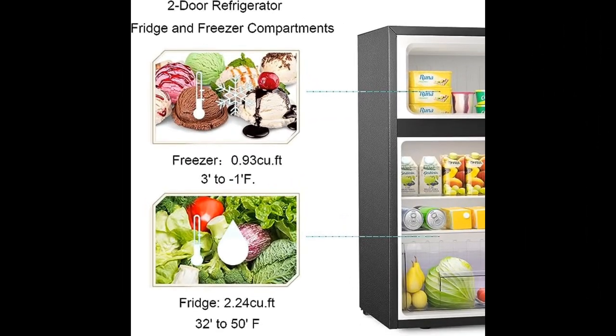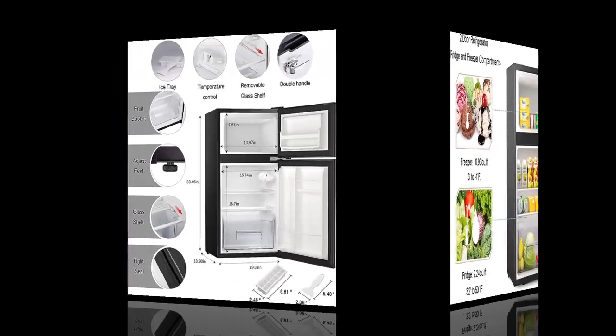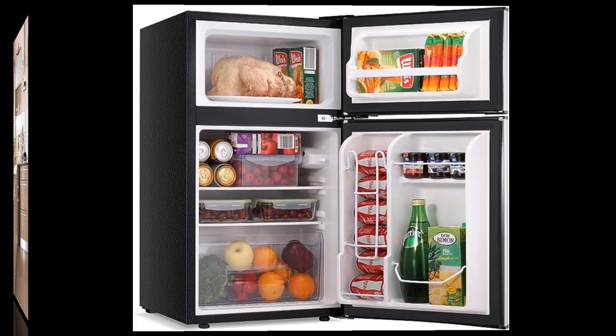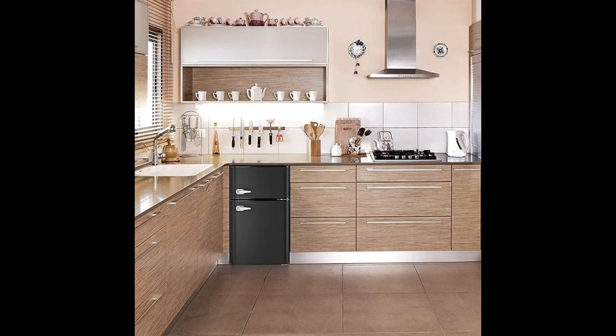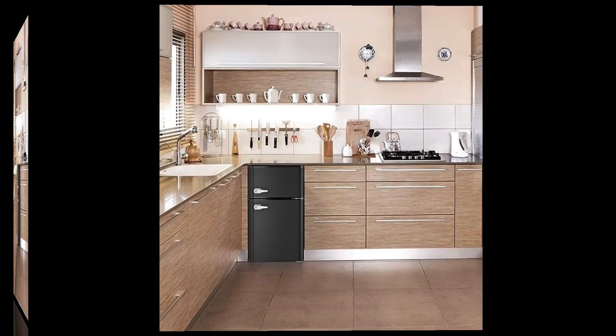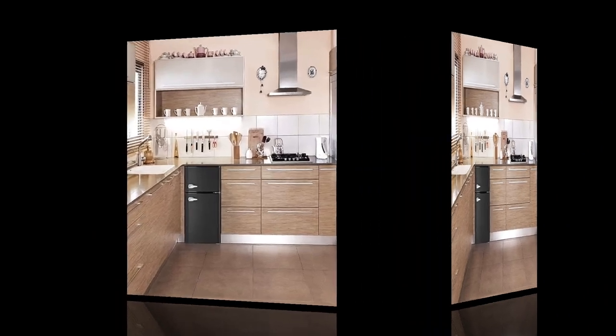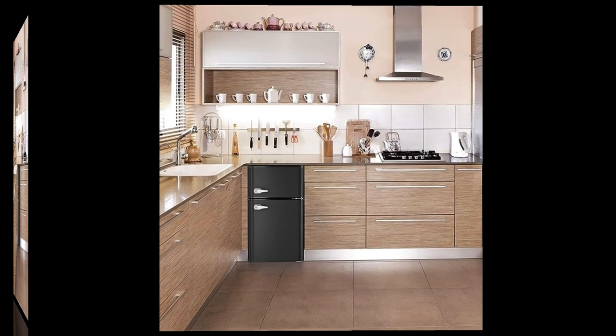Number 13. Upgrade your space with the Antarctic Star Compact Mini Refrigerator. This versatile 3.2 cubic feet fridge boasts a separate freezer, double two-door design, and adjustable stainless steel shelves. Perfect for the garage, camper, basement, dorm, or office, it brings a touch of retro style to any setting. Keep your snacks, drinks, and frozen goodies organized and at the perfect temperature. Elevate your storage solutions with this sleek and functional mini refrigerator in classic black.